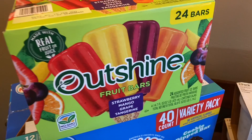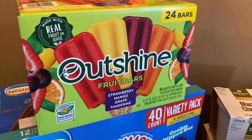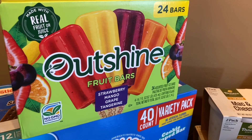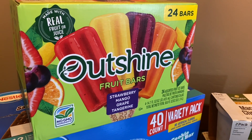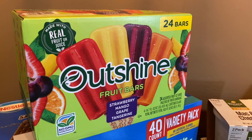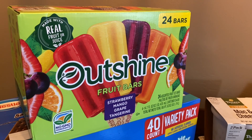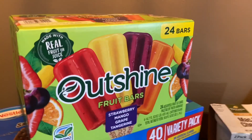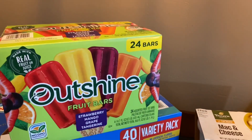Let me start off with these fruit bars so I can go ahead and put them in the freezer. These are the Outshine fruit bars and they were on sale for I believe $5.99. There's 24 bars and there's strawberry, mango, grape, and tangerine. My kiddos and I love these, and my husband does as well, so I grabbed a box of those.